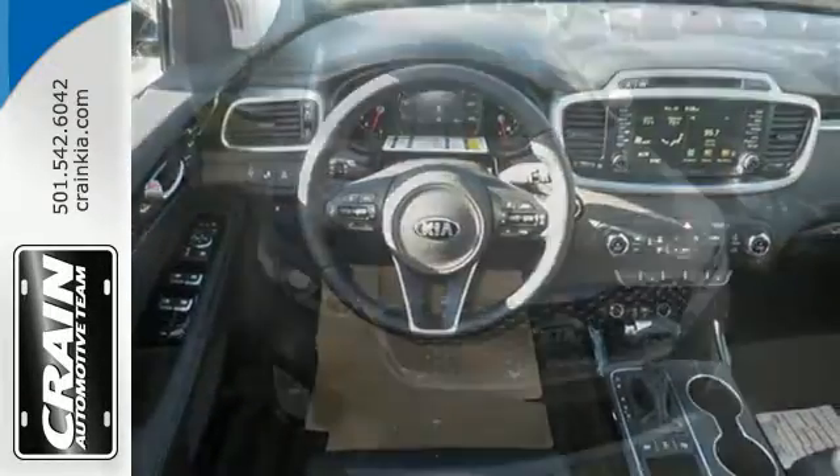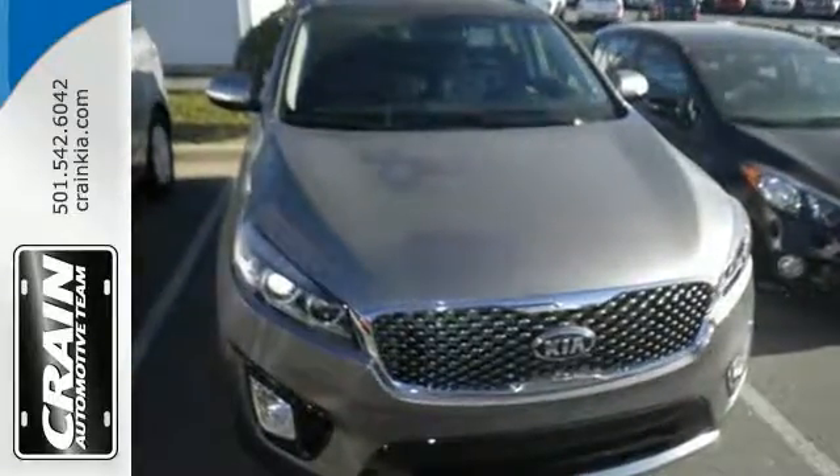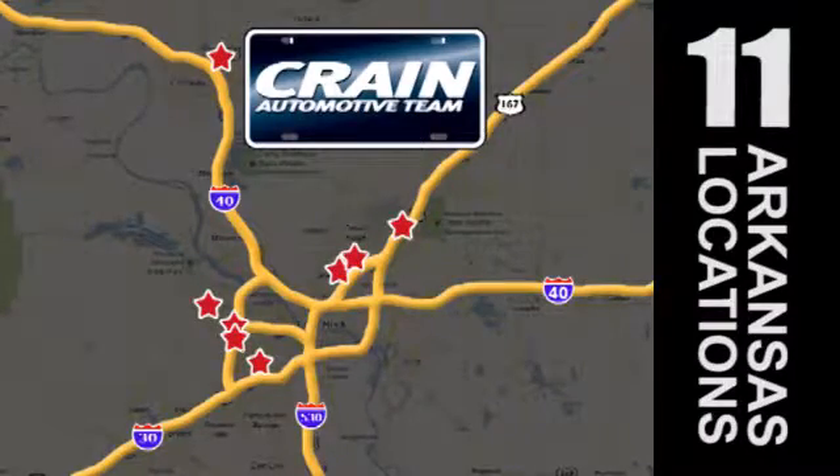Getting away looks good in this Sorento. Test drive it today. Visit us anytime at crane-team.com. Go, go, crane team's got them, crane-team.com.